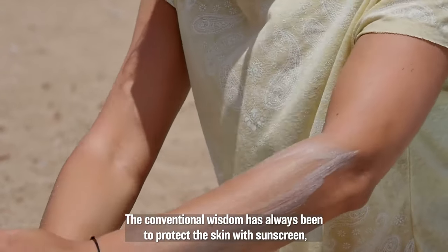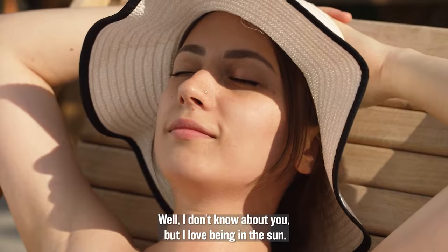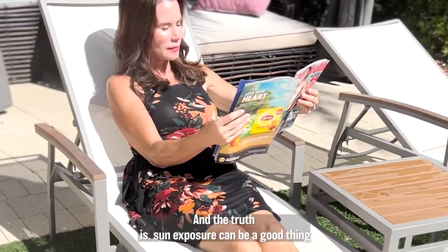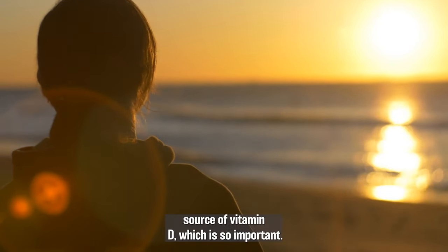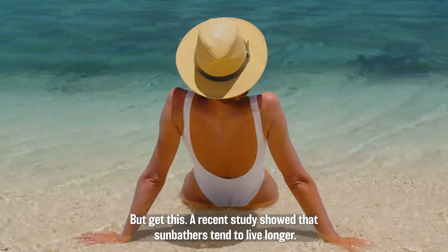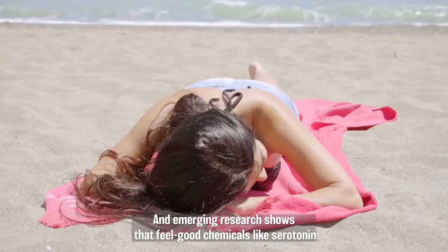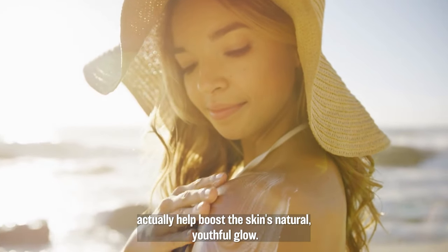The conventional wisdom has always been to protect the skin with sunscreen, wear protective clothing and a hat, and limit time in the sun. Well, I love being outdoors, I like spending time at the beach, and the truth is, sun exposure can be a good thing for your mood and for your overall health. Sunlight is the most important source of vitamin D. A recent study showed that sunbathers tend to live longer. We also know that spending time in the sun helps boost levels of serotonin — the happiness chemical in your brain — and emerging research shows that feel-good chemicals like serotonin actually help boost the skin's natural, youthful glow.